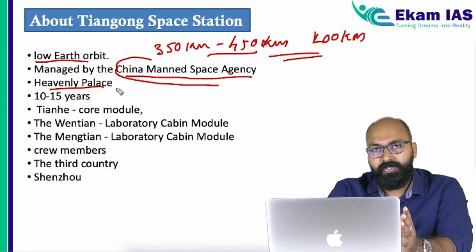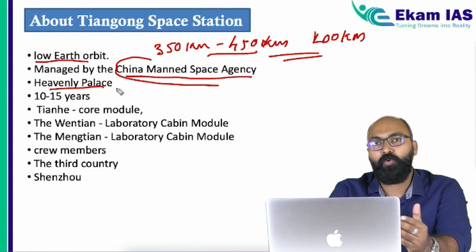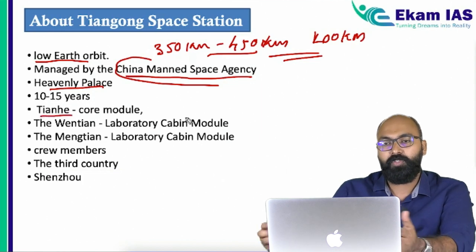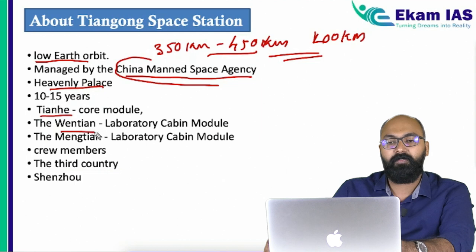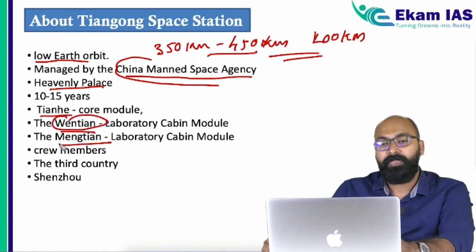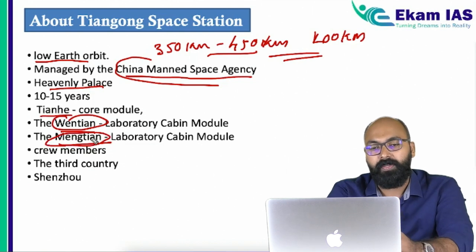At present, China's space station is a three-module structure. The core module is called Tianhe, and there are two separate modules on the sides — one is called Wentian and the next is called Mengtian. The launch of Wentian happened a couple of days ago, and Mengtian is yet to be launched by the end of this year.